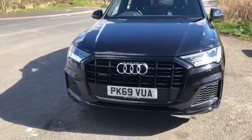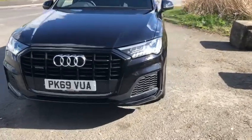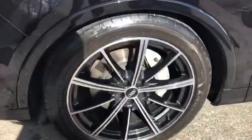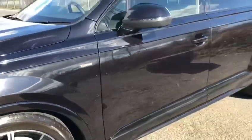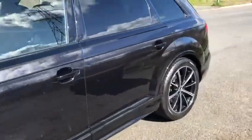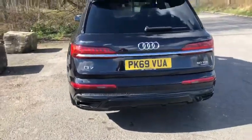At the front we have the Matrix LED running lights as well as headlights. Moving to the side, we have 21 inch alloys, 10 spoke star design, finished in gloss black. It's a beautiful colour, really stands out. Moving to the rear of the vehicle, we've got dynamic indicators as well.